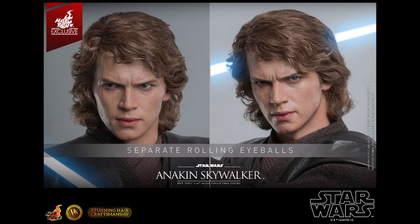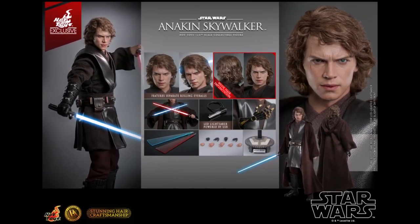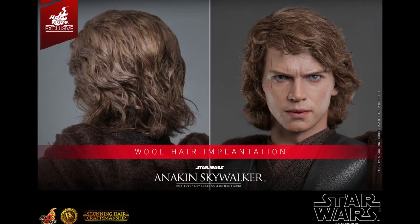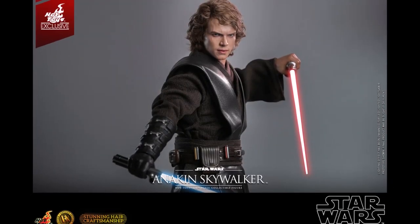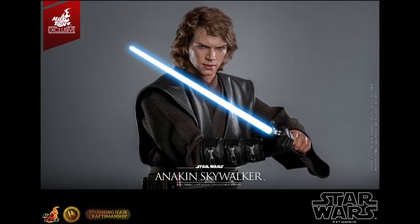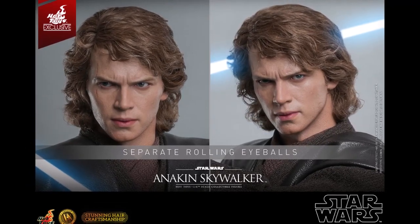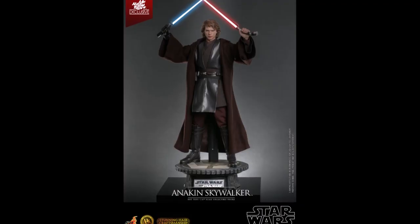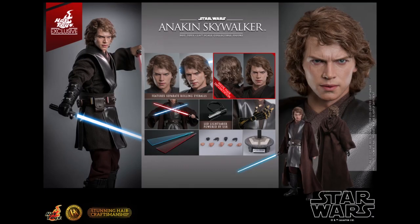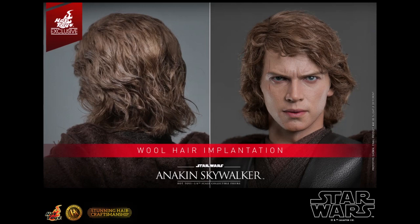Hot Toys has the sixth scale Anakin Skywalker Episode 3 figure scheduled to be released between the third and fourth quarters of 2024. This is part of the new DX Arsonian series, limited to 3,000 pieces worldwide. The likeness to Hayden Christensen is awesome, and the wool hair looks so realistic — it really looks like a real life person. This is easily one of my most anticipated figures of 2024.